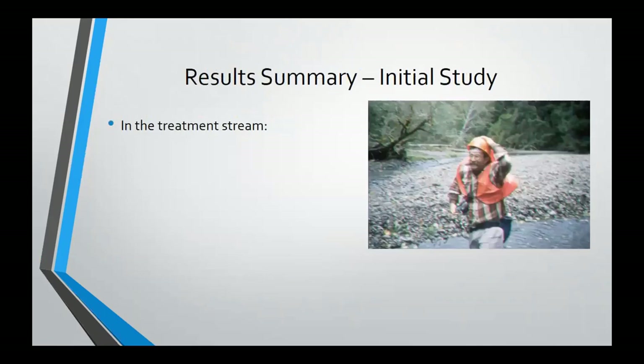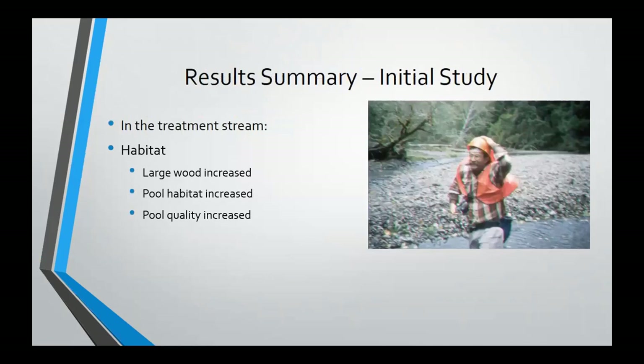Quickly summarizing that initial study: we saw changes in both physical and biological responses. We weren't able to do the initial BACI comparison because our reference stream didn't track with the treatment stream — it wasn't a good reference. But we were able to relate changes pre-post in both streams. In the treatment stream we saw changes in habitat and changes in survival. In our reference stream we didn't see changes in habitat or survival. We believe that's evidence for increased survival as a result of the treatment.